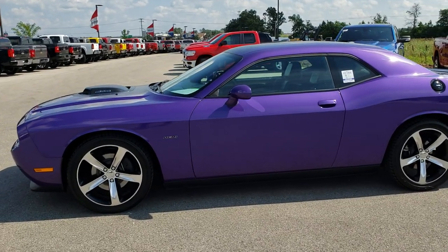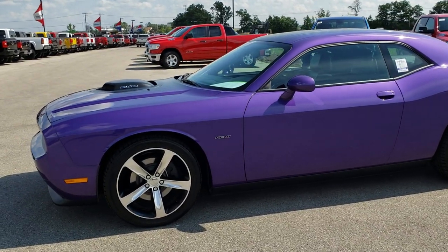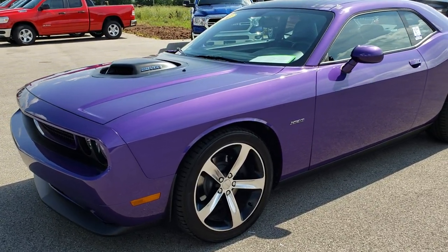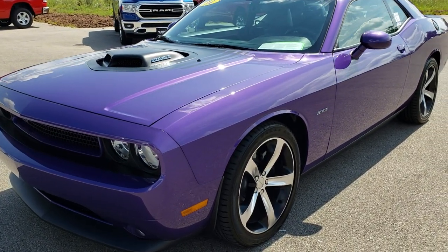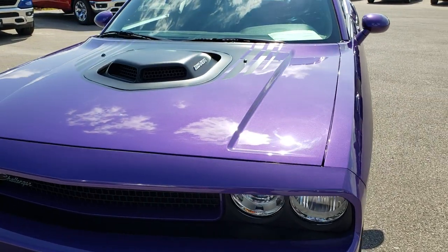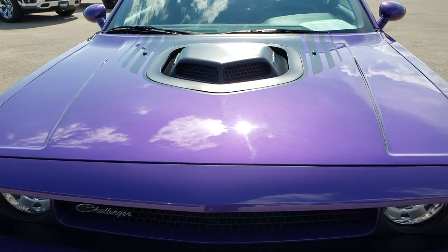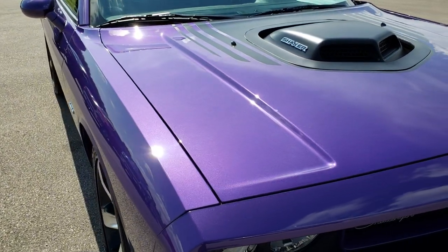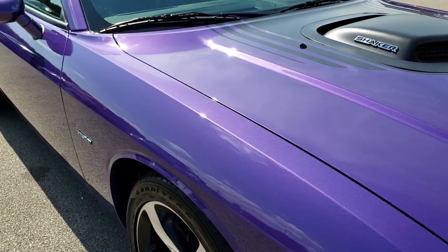This is stock number 9637A. We are here at Summit Automotive in Fond du Lac, Wisconsin, your new and used sports car headquarters. Today we are checking out this extremely rare unicorn 2014 Dodge Challenger Shaker package, RT Shaker.